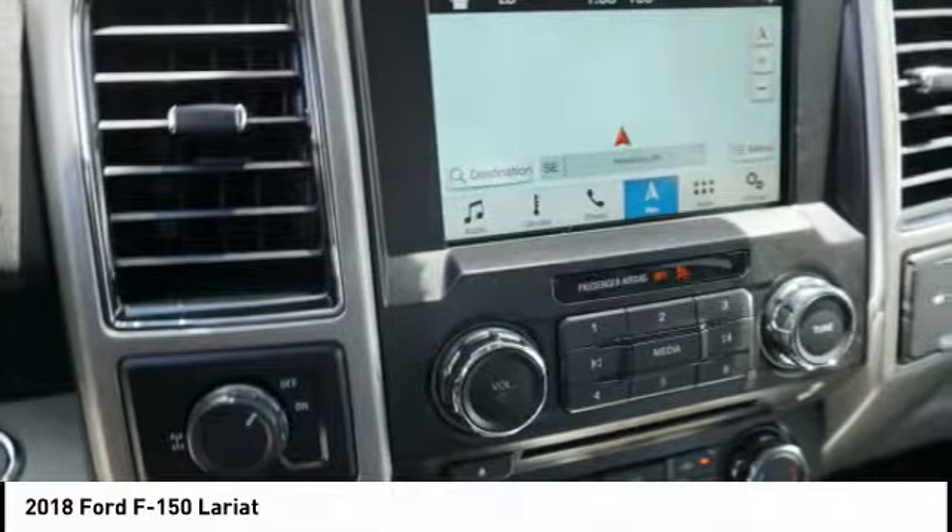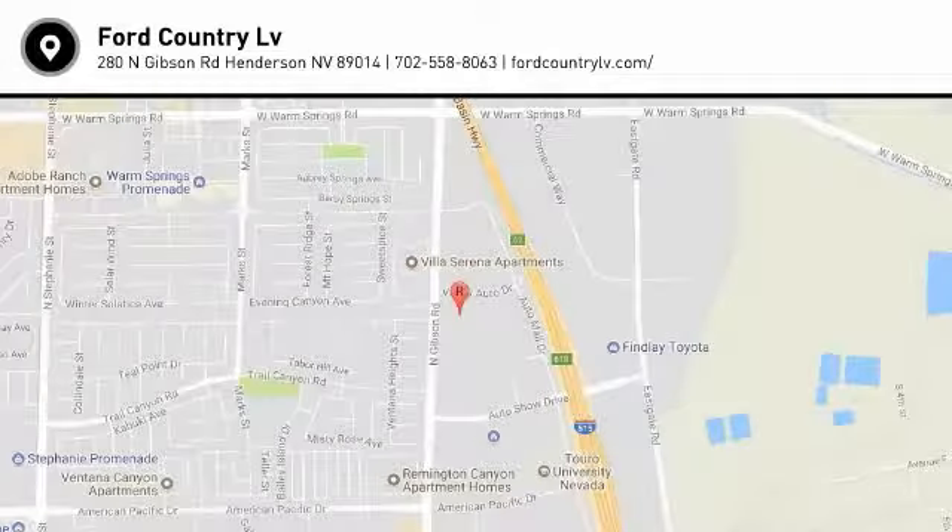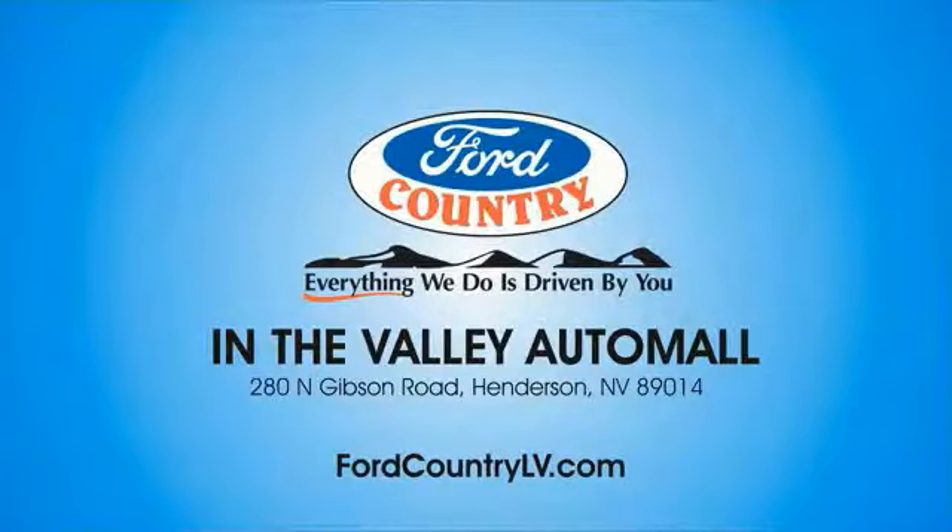This isn't just a vehicle, it's an experience. So stop in for a test drive today. Visit Ford Country in the Valley Auto Mall today.